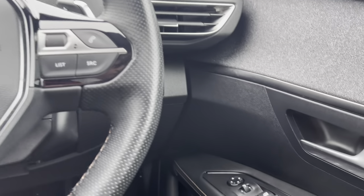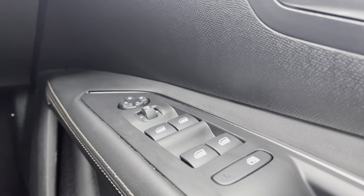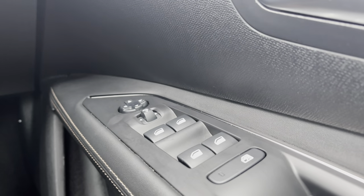Moving over towards the right hand side of the driver's door you will see the fully automatic windows for the driver, the passenger and the two rear windows. You can also adjust the wing mirrors on either side of the car via the handy controls located at the top of this panel.